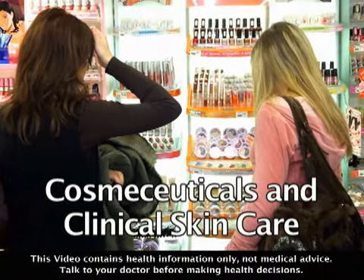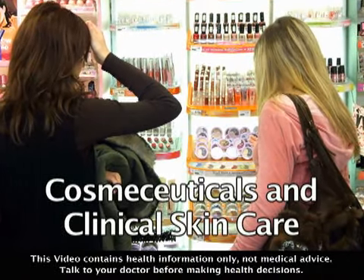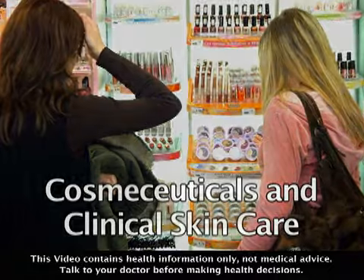Wendy Lewis, an international beauty consultant and expert, is here to help you forge your way through the skin care jungle.